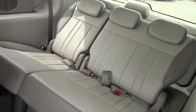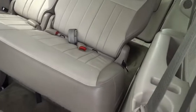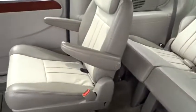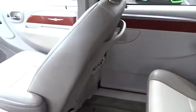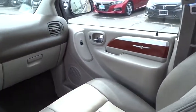Power windows, rear window defroster, CD player, compass, trip computer, tachometer, panic alarm, remote keyless entry, overhead console, rear window wiper, front bucket seats, tilt steering wheel.